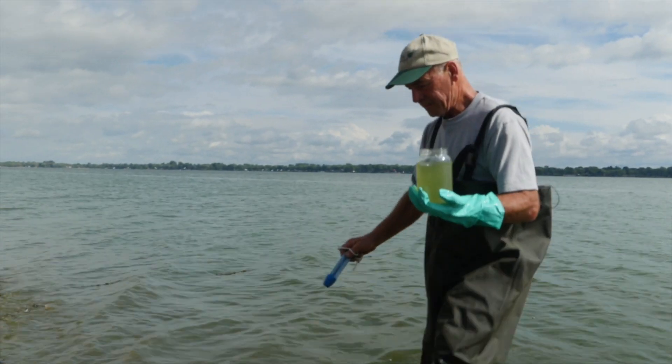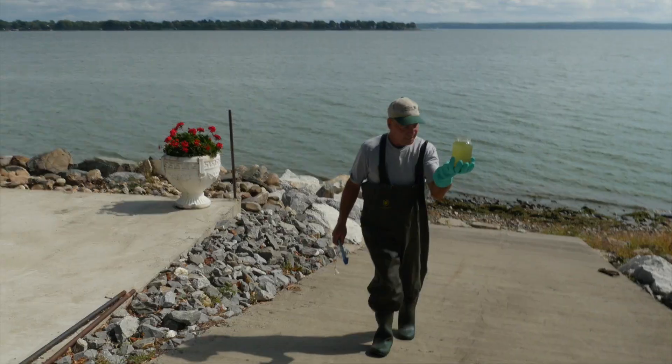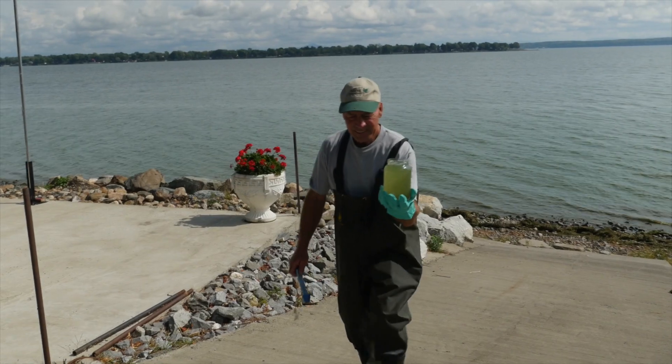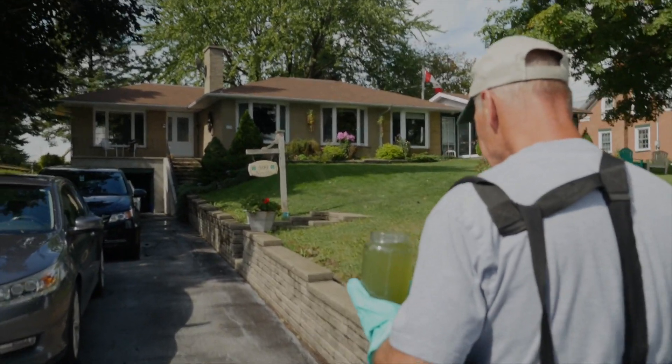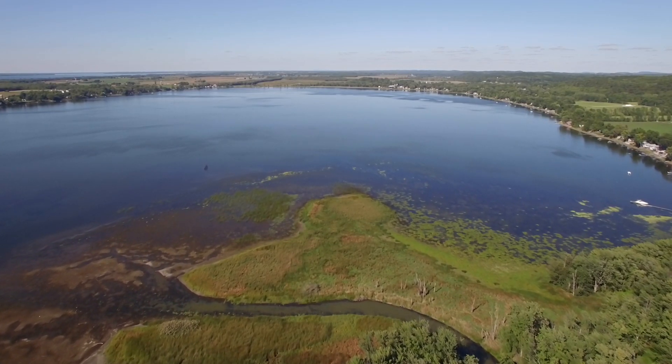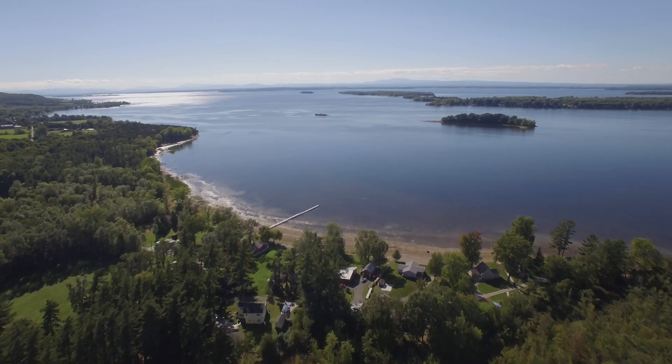I have seen a lot of changes in the lake. You watch a boat go by and the waves are just green. Maybe I can help with the monitoring. If everybody did a little bit, it would help clean up the lake. This is an award-winning program, one of the most comprehensive in the country.